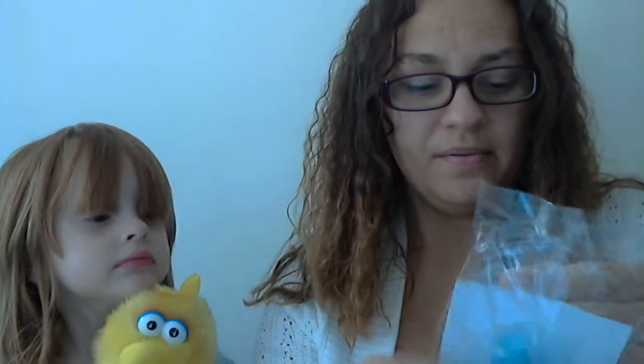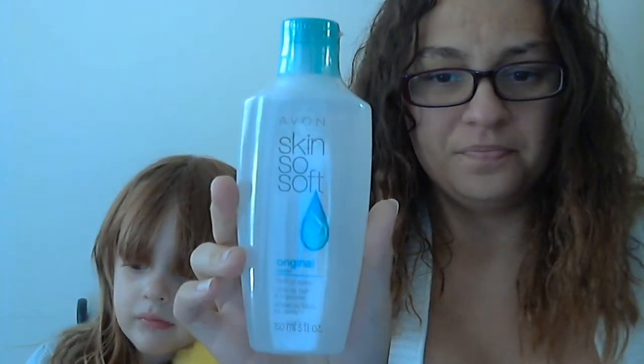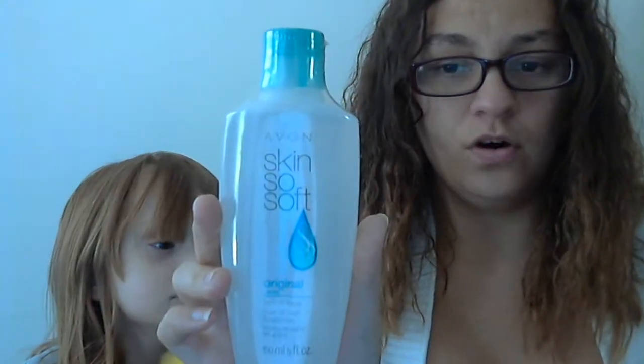I also got a Skin So Soft — it's like a pump. It's pretty much the oil but you can spray it. It's a bath oil spray, original. And that's really cool. So we got that.